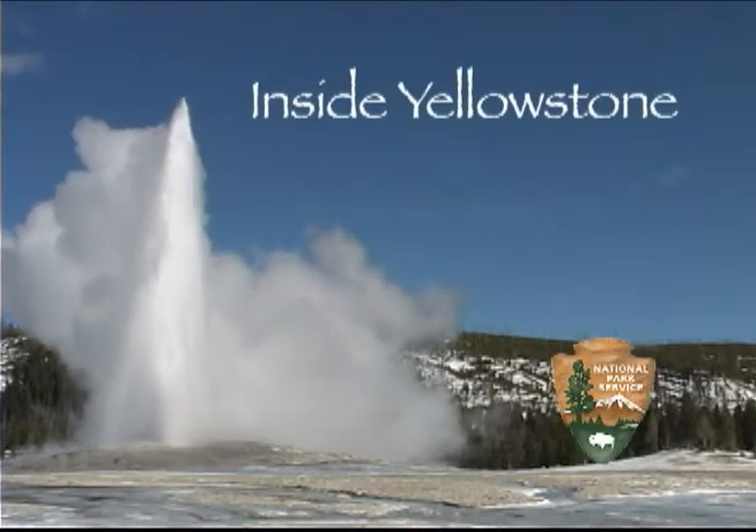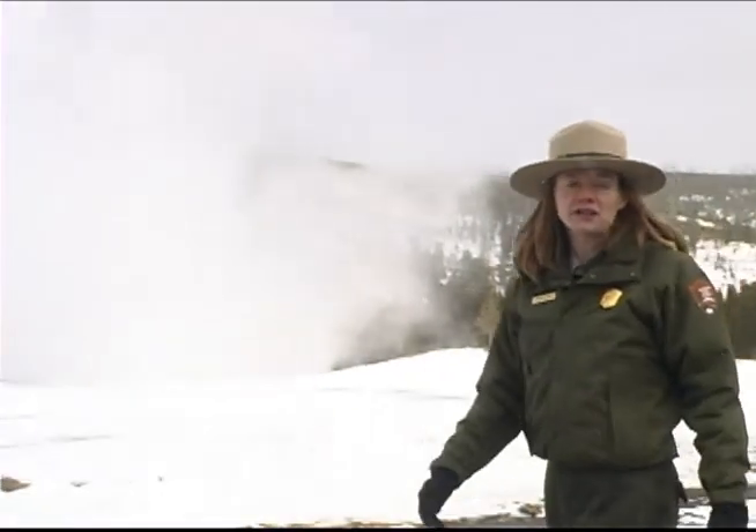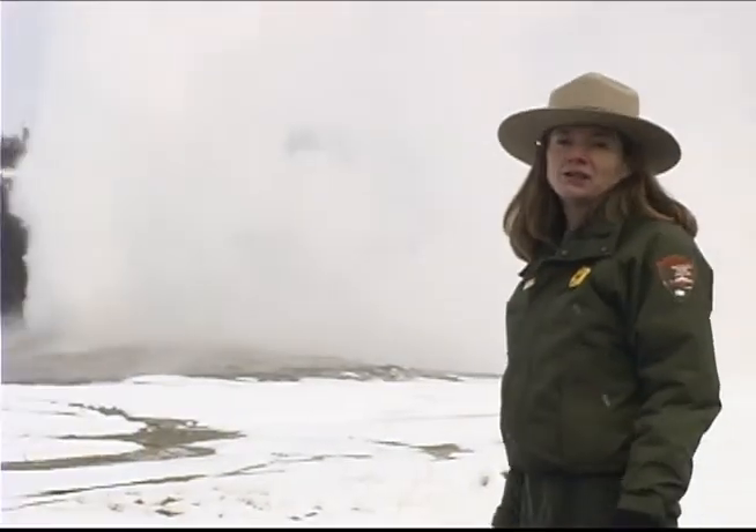You're watching Inside Yellowstone. Almost everyone coming to Yellowstone National Park visits the Upper Geyser Basin to see Old Faithful, but there's more here than just Old Faithful Geyser.